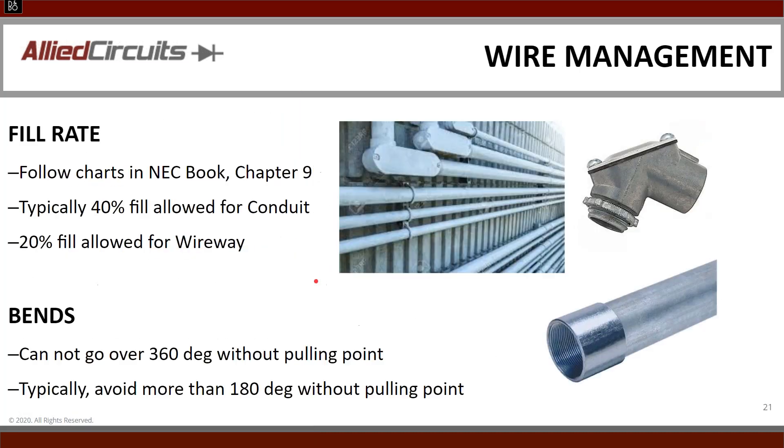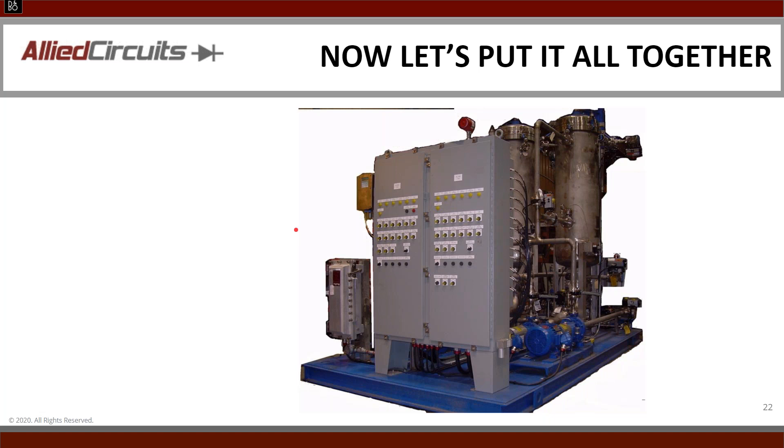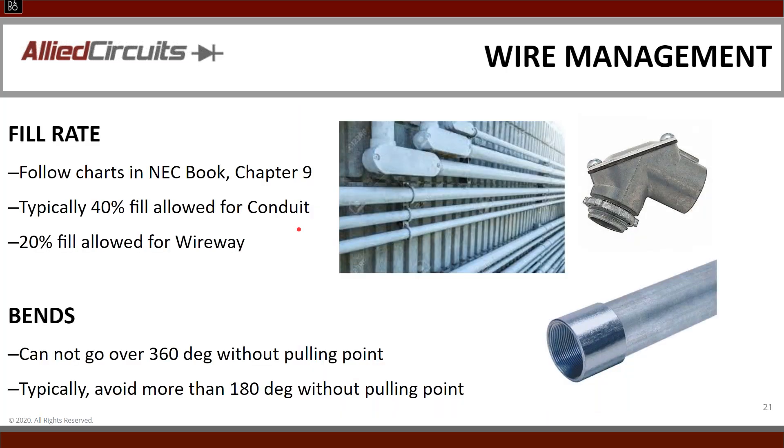Another question came in: can you elaborate on fill rate? When we talk about fill rate, for conduit you're talking about 40% — you don't want more than 40% of that conduit filled with wire. For wireway, you're going to try to keep that at 20%, partly because something may get added down the road. That's what we mean when we talk about fill rates.